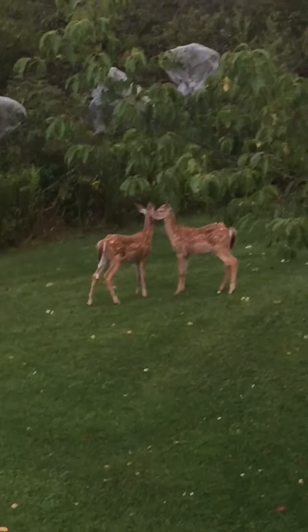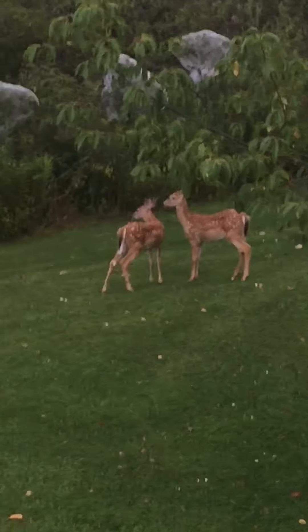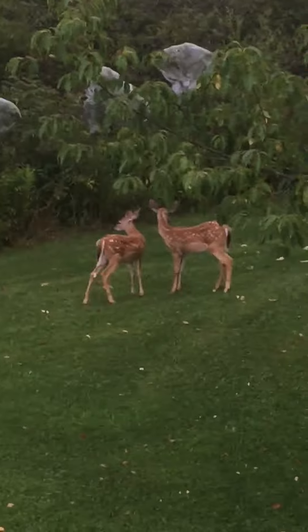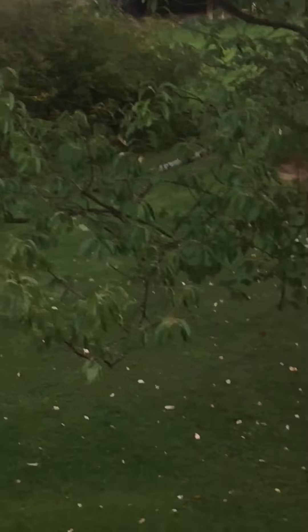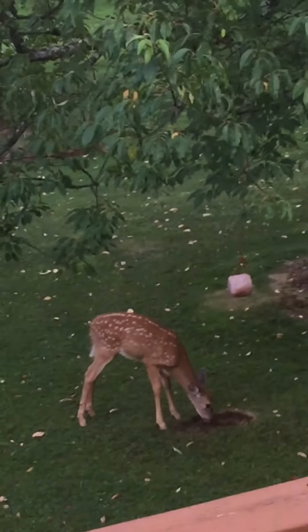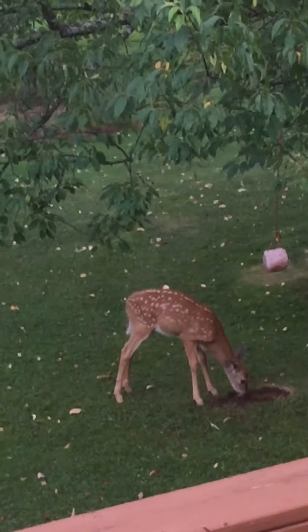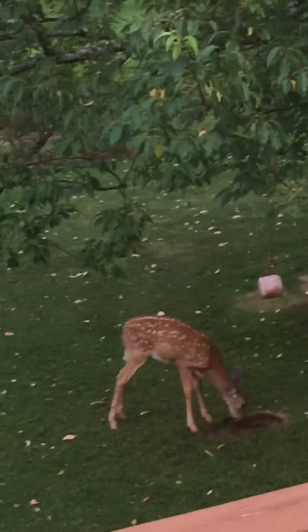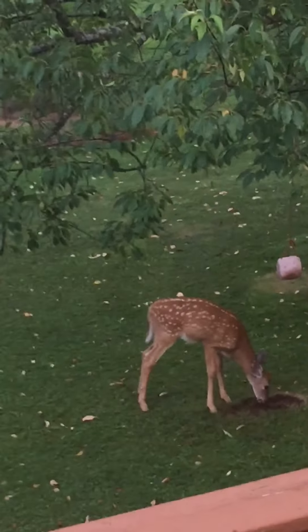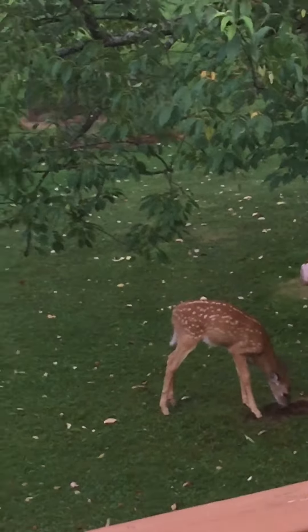Those two are nuzzling up to each other — they're probably siblings. I have a salt lick out here and one is licking the earth and picking up the salt. They need salt, especially on these hot humid days. They need the salt in order to have good heart function and good organ function.